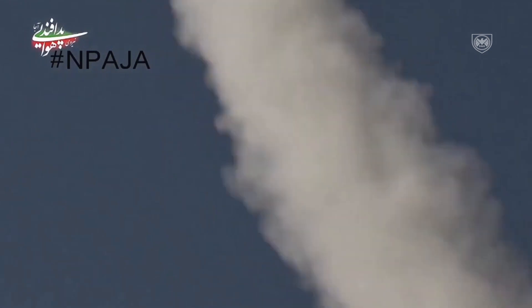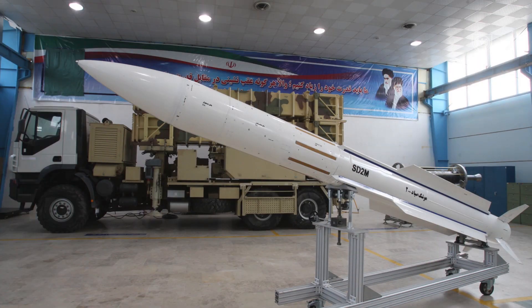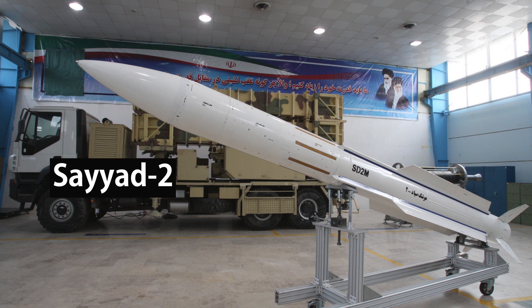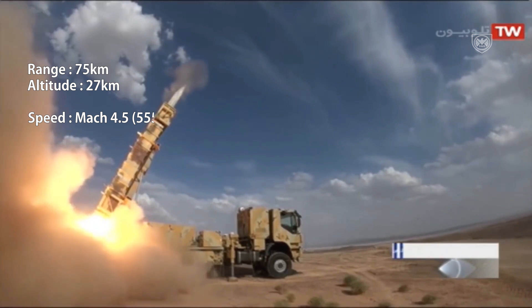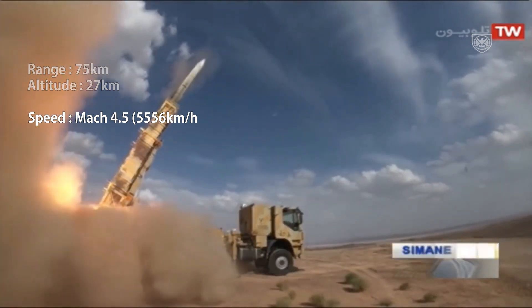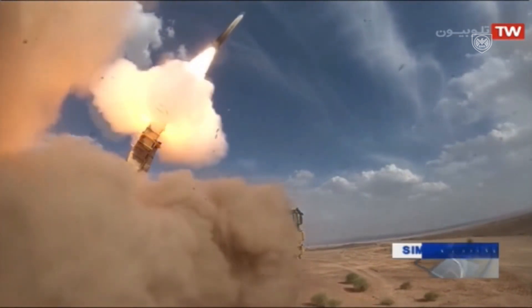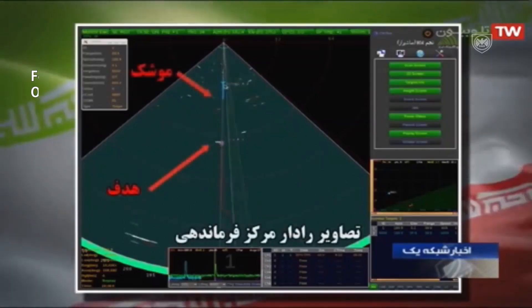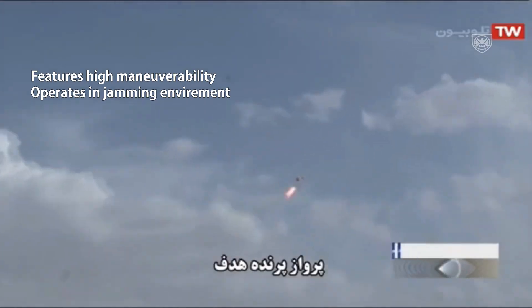The system uses two types of missiles, each designed to engage different targets. The first is the SAYYAD-2, or Hunter-2, which is mainly used to engage medium to high flying threats. It has a range of up to 75 km, an altitude of 27 km, and an impressive speed of around Mach 4.5, which is 5,556 km per hour. This missile is able to operate in clutter and jamming environments and features very high maneuverability, which is very helpful against fighter jets.